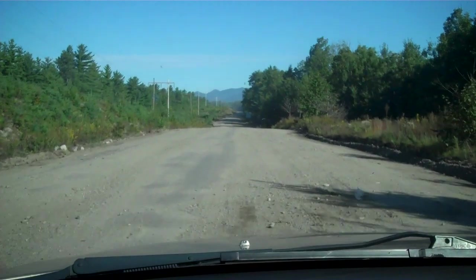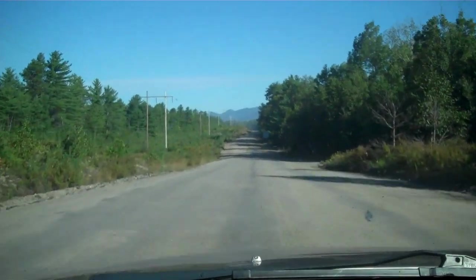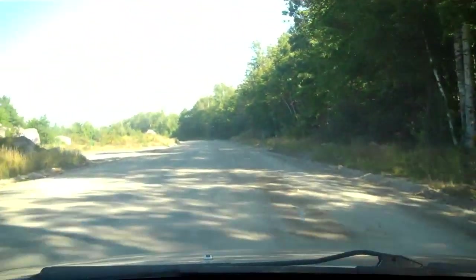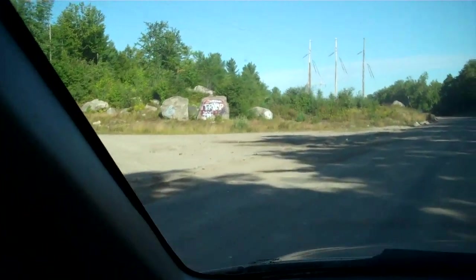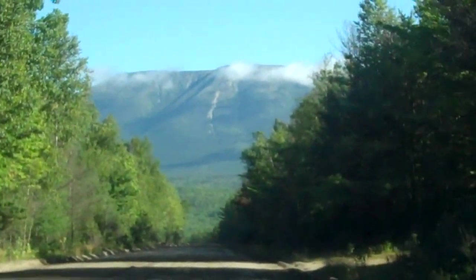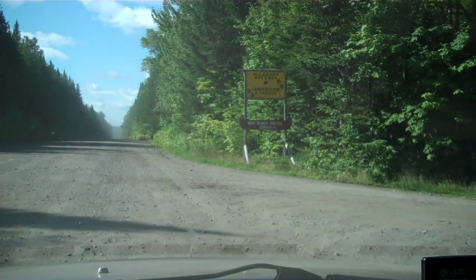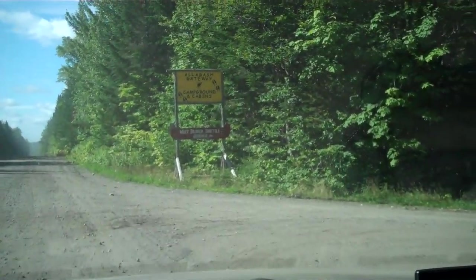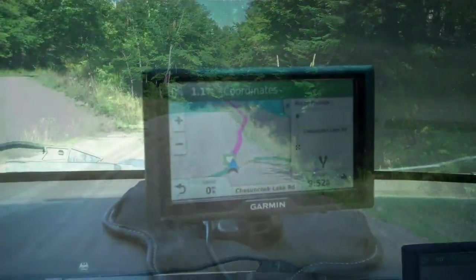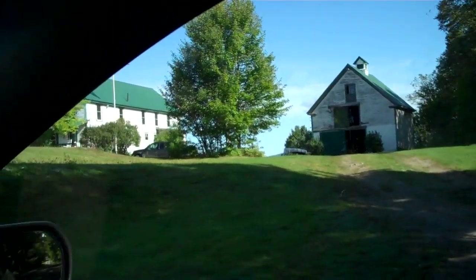We're heading to the Yatcha Sankook Boomhouse and we're starting on the Golden Road. There's a nice view of the mountains. The GPS says we need to go about 21 miles to our turn into the lake. We're turning right onto Sankook Lake Road. The GPS says we go 1.1 miles. I think we've just reached the Boomhouse. Beautiful drive in.